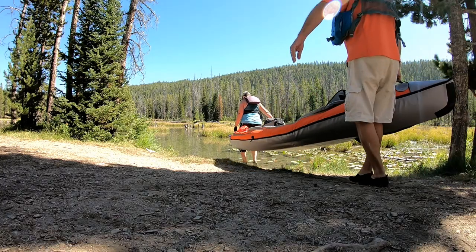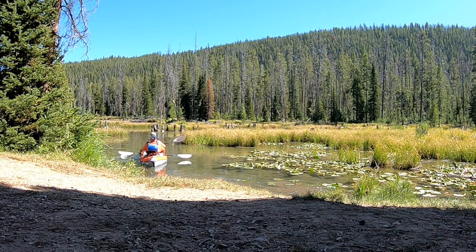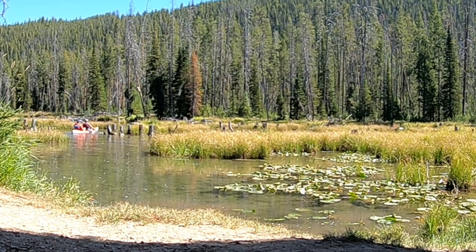We were able to launch our inflatable kayak right from our campsite, paddling through the shallow pond and creek that led to the lake. A kayak trip around Stanley Lake provided great views of the mountains and was a great way to end the day.